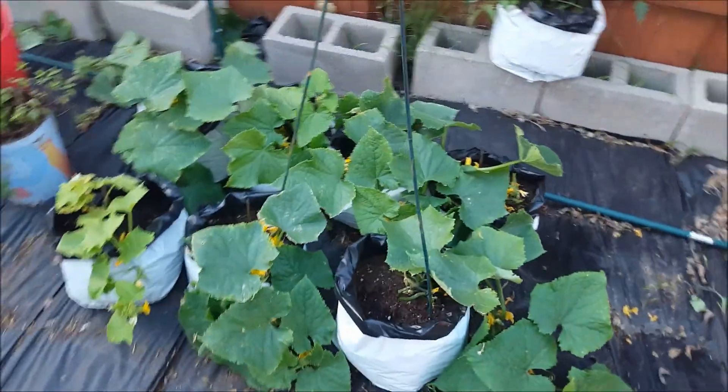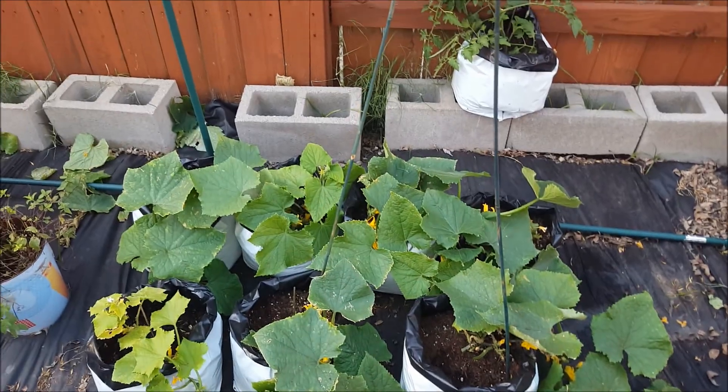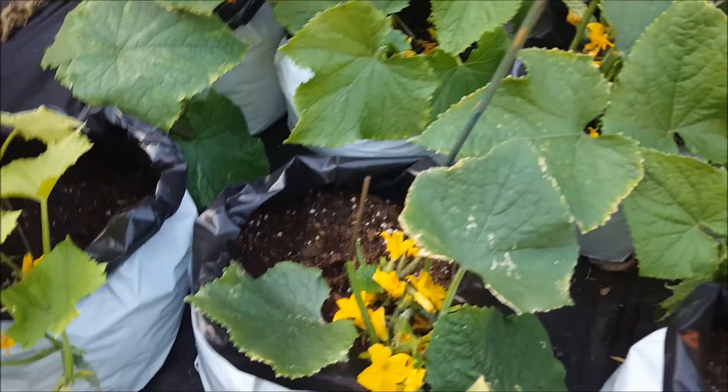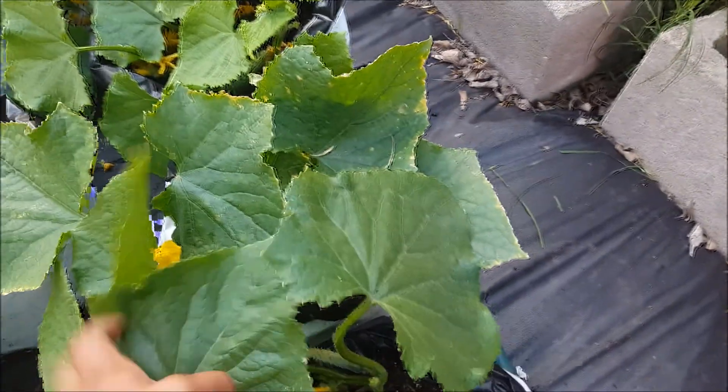Over here you can see my cucumber plants — these are the bush cucumbers. They are growing and flowering like crazy. So many — can you see all of these cucumbers that are growing? I'm about to harvest them.